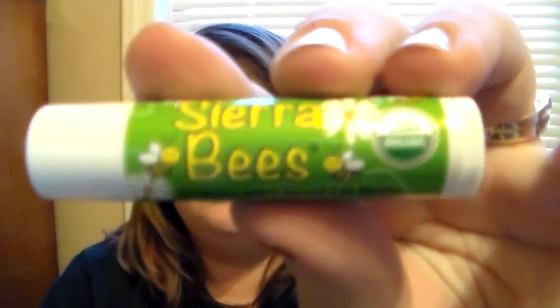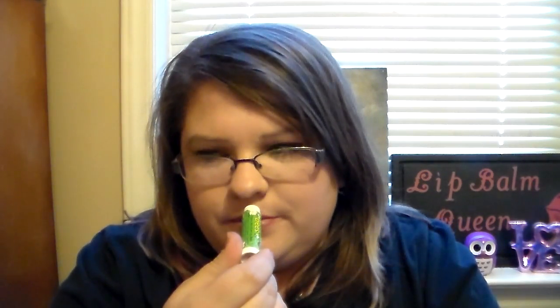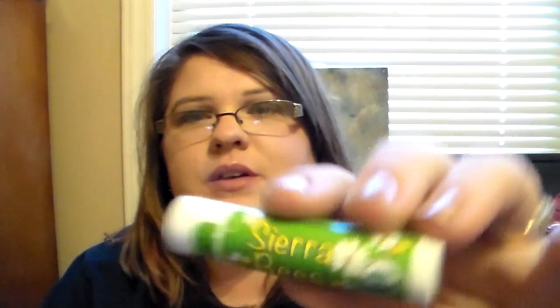Then we have one in organic mint burst, and it's a clear balm — they're all going to be clear, I think. Oh my gosh, this smells good. This has a rich peppermint scent. It's almost like a spearmint scent. I think it's more spearmint than peppermint, but it smells really good. I like that, so that's a good one.